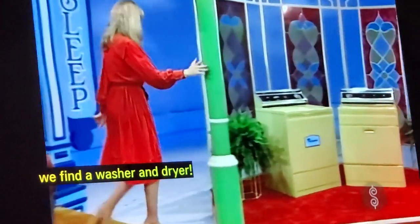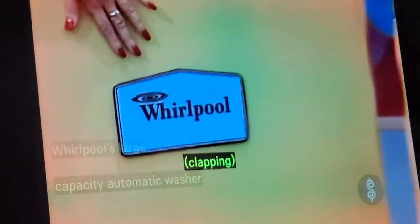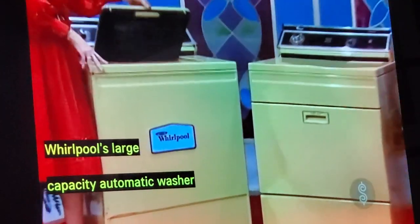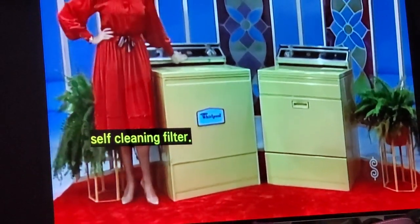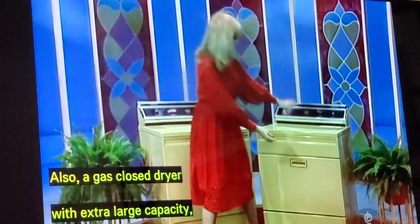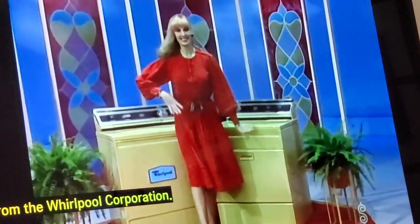And in this next window, a washer and dryer. Whirlpool's large-capacity automatic washer with energy-saving selection, agitator, and self-cleaning filter. Also, a gas clothes dryer with extra-large capacity, rest-and-dry control, and hamper door from the Whirlpool Corporation.